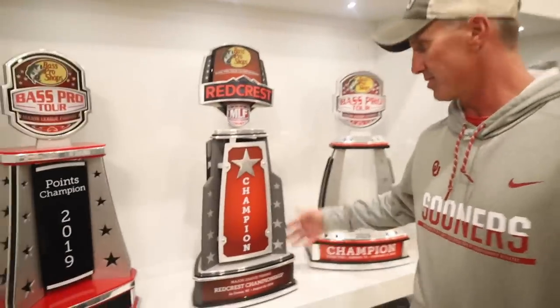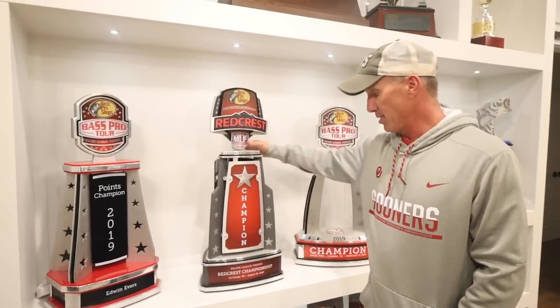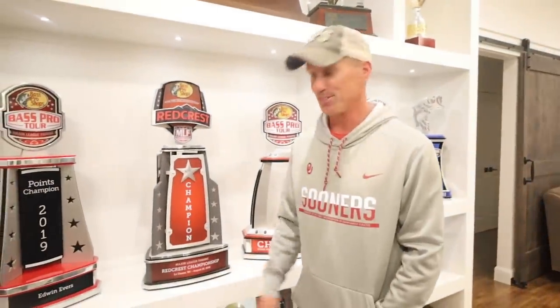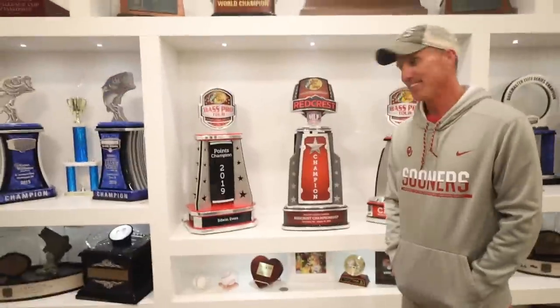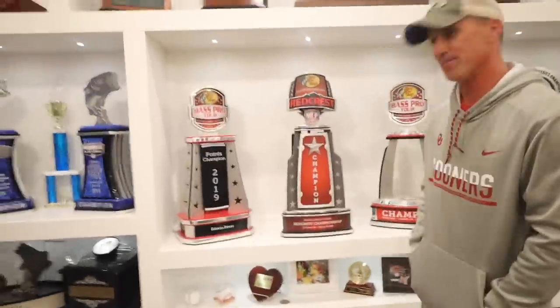Redcrest — this is the big tournament, man. This is the cat daddy of them all — the Redcrest Championship. It happened last year at La Crosse. $300,000. It was a pretty awesome day. And what's kind of exciting, the Redcrest this year is on Grand right here in Tulsa. You guys are going to have to follow along in February. I hope you come back — I've got my money on Edwin. I'll be on the bridge with the bed sheet. Let's go ahead and fish them hard, catch a big mouth. Larry's supposed to come stay at the house that week.